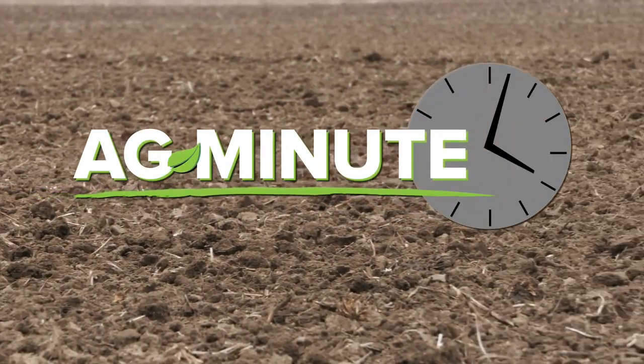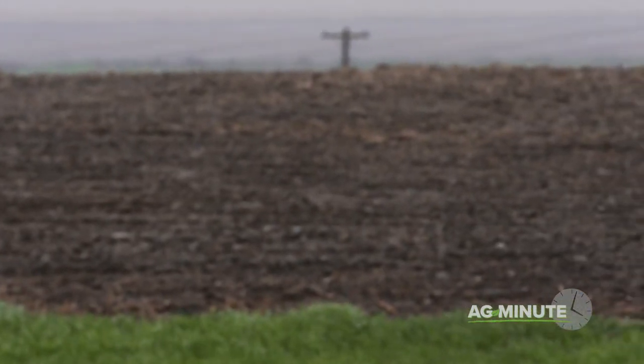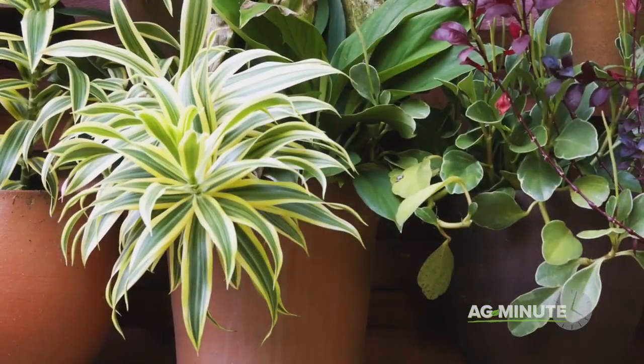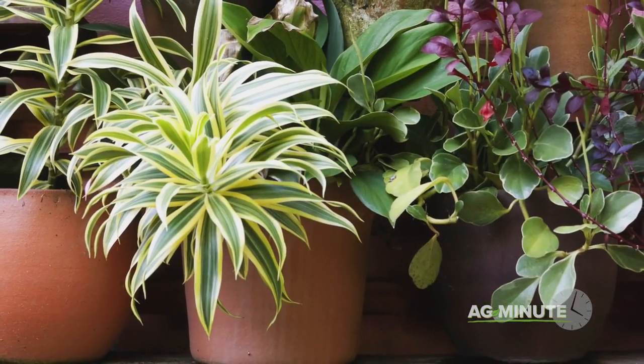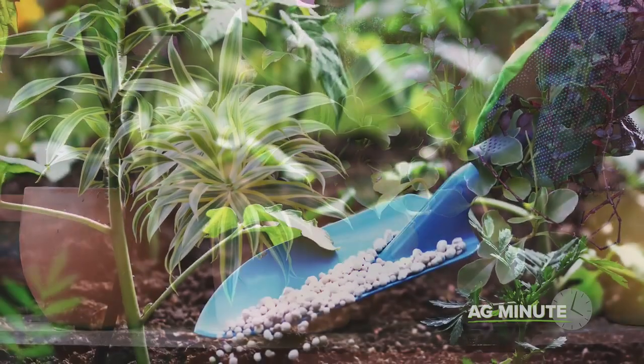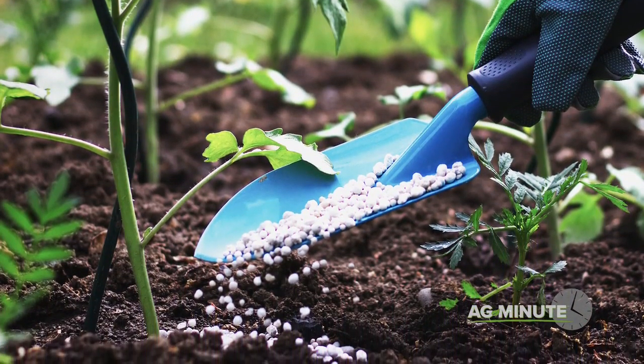Soil is alive, but what do all those little microbes in the soil do for our crops? I'm Darren Hefty with today's Ag Minute. It takes a lot more than water and sunlight to get plants to grow. Think about the houseplants that you have — if all you ever do is put plants in their pots, chances are they won't live a very long life. Plants also need fertilizer, plus they need to interact with naturally found soil microbes.